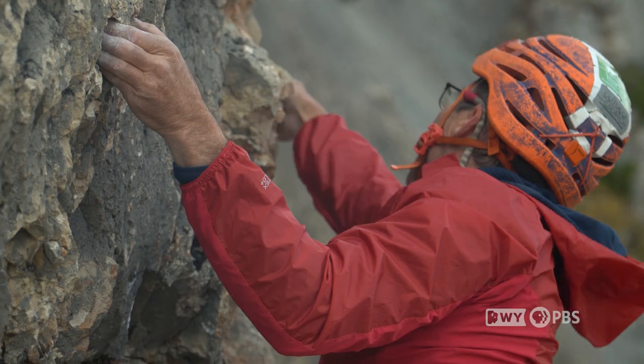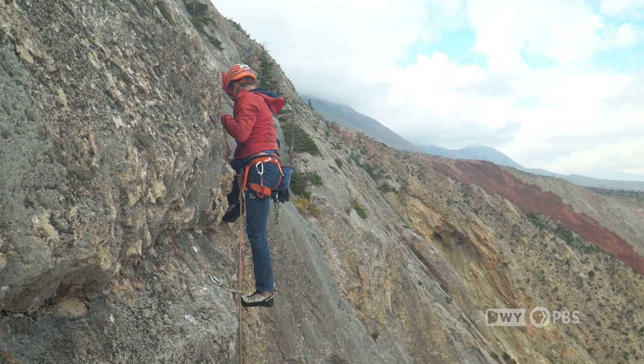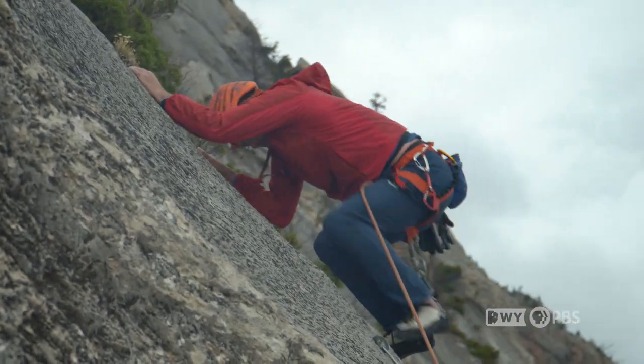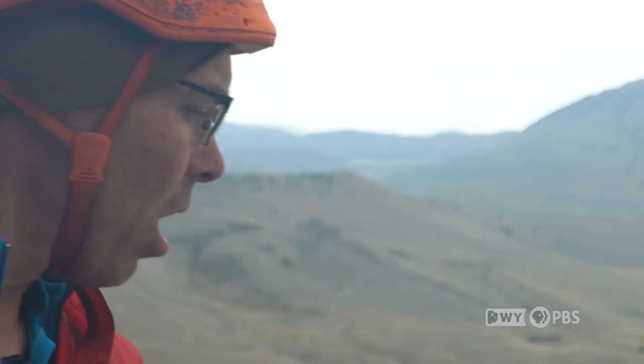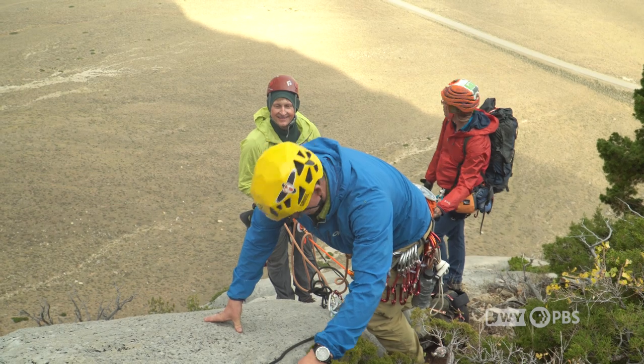We just finished the hardest pitch — this pitch is about 900, maybe a thousand feet up — and we know that unless we run into something we're really not expecting up high, we've probably got it and have climbed this the way we wanted it done.